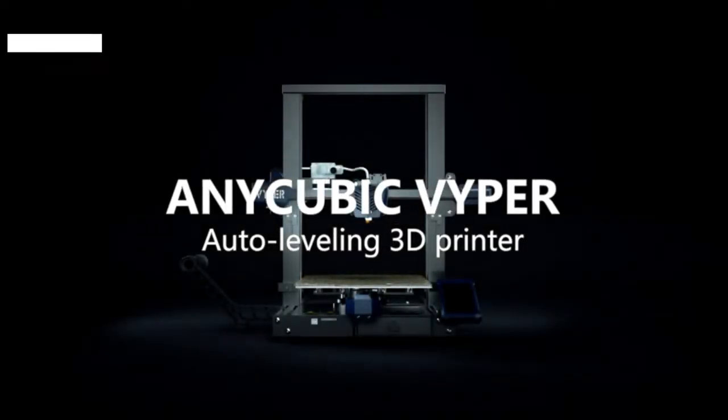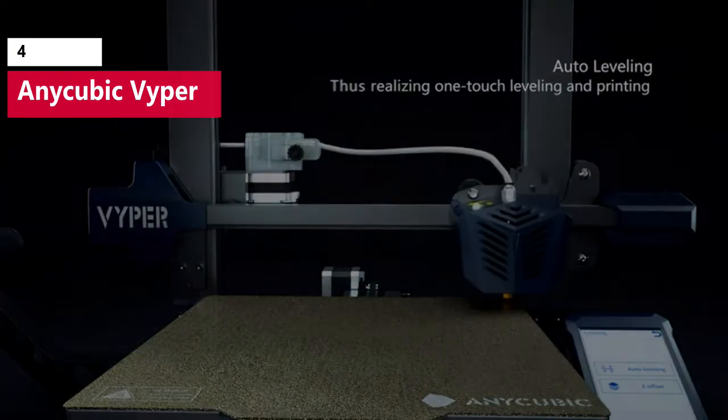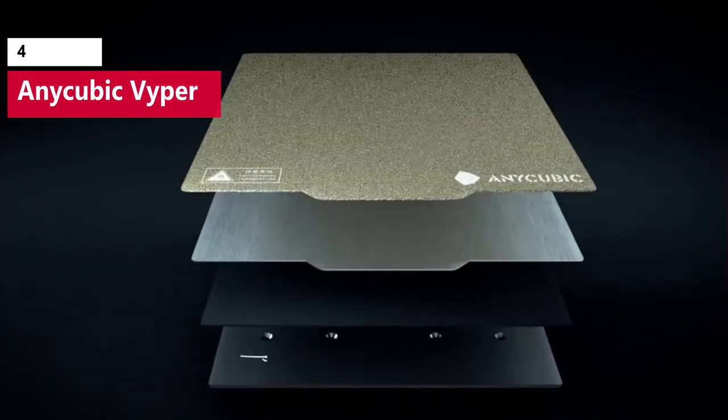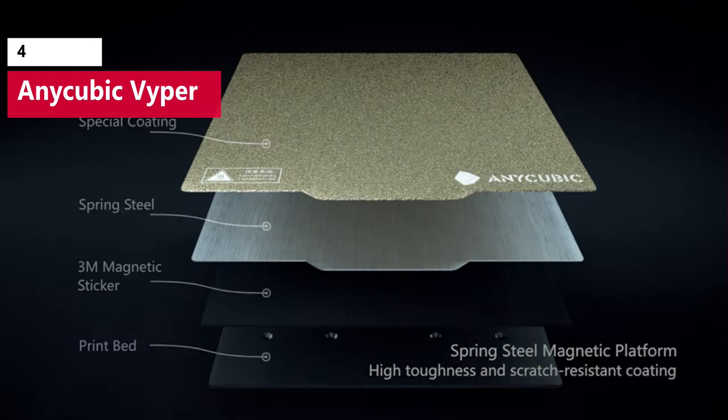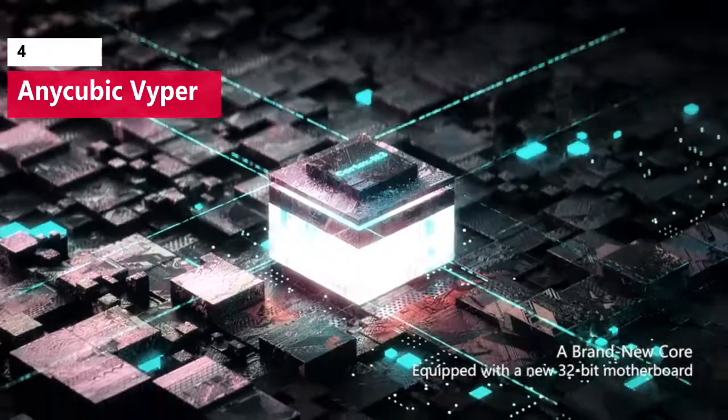The Anycubic Viper is designed for high-throughput 3D printing and impressed us with its rock-solid build construction and impressive list of features. Silent stepper drivers, dual-Z threaded rods, and a high-airflow part cooling system are just a few of the many features that make the Viper an easy choice for anyone interested in printing out large quantities of parts.